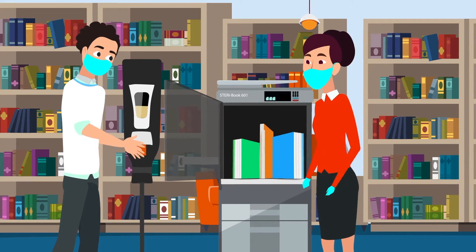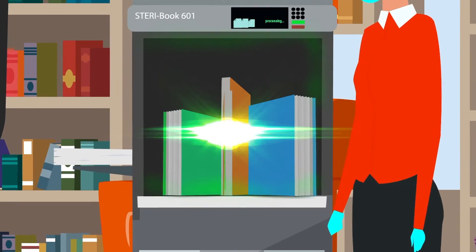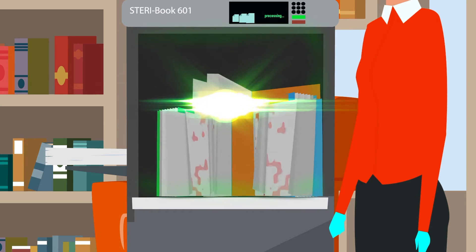The librarian simply takes the returned books, puts them in the SteriBook and presses start. The 10 hospital-grade UVC lamps sterilize the books in 30 seconds.